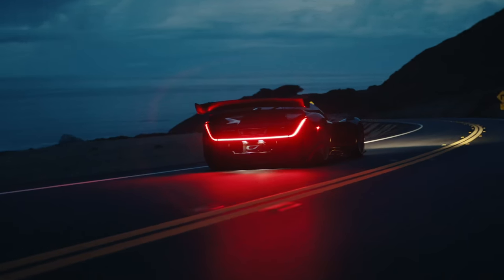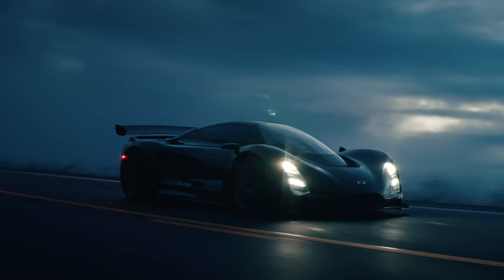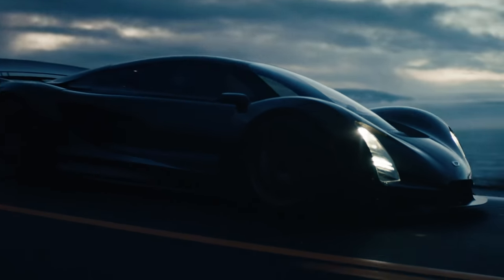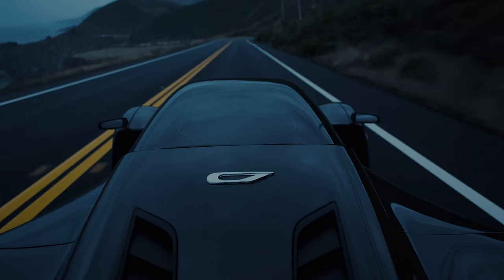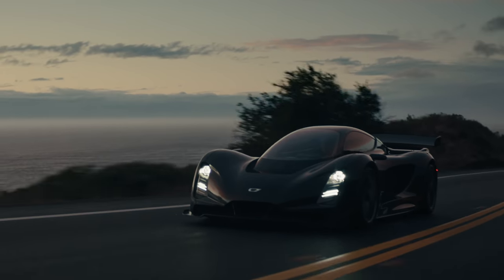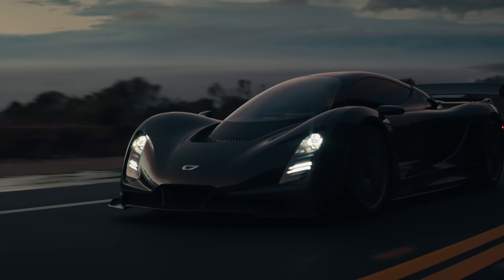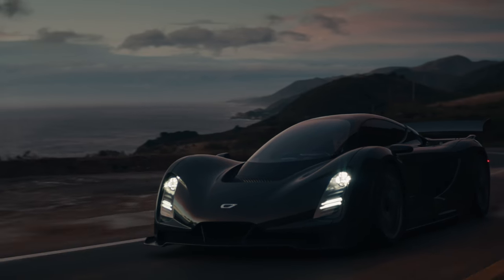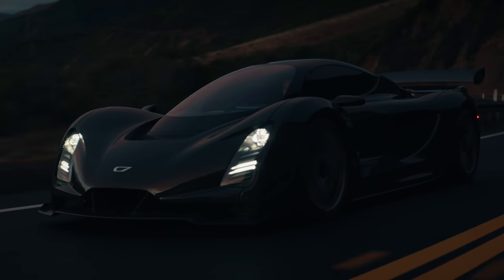That gives, Czinger says, a one-to-one power-to-weight ratio, because in road form this car weighs 1,250 kilos, or in track configuration just 1,218 kilos. Claimed performance figures are quite startling: 0-62 in 1.9 seconds, 0-186 miles an hour in 15 seconds, a top speed of nearly 270 miles an hour, and a probable seven-figure price.